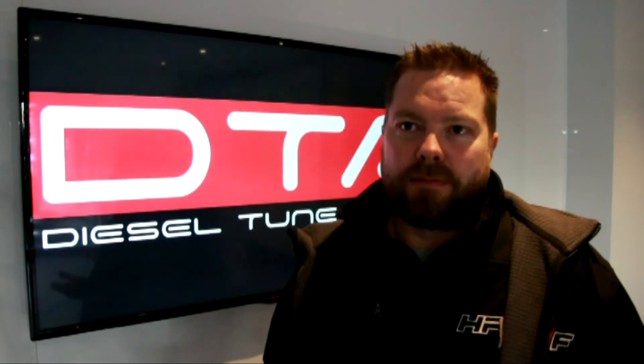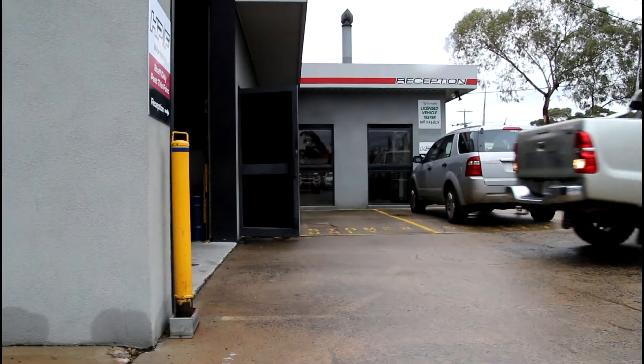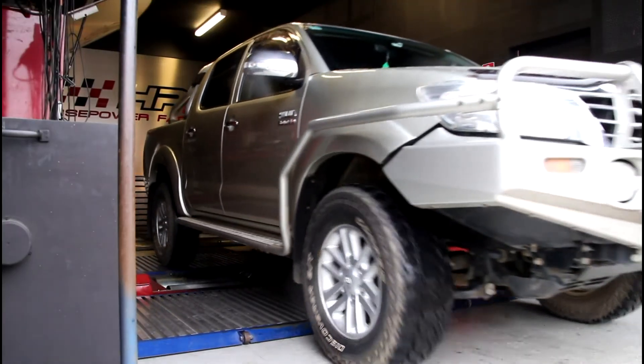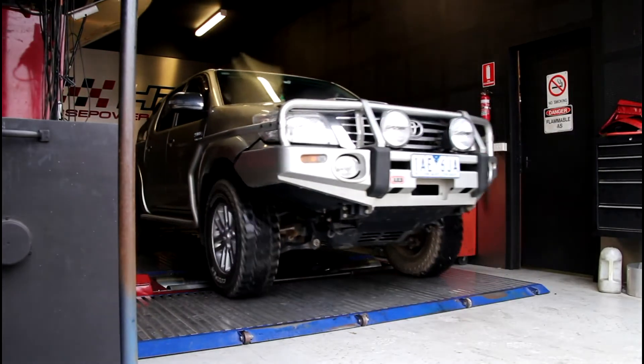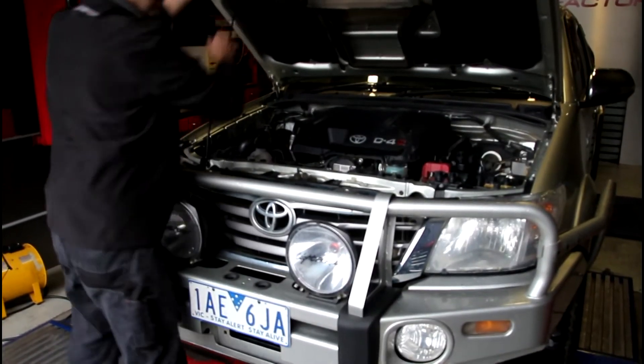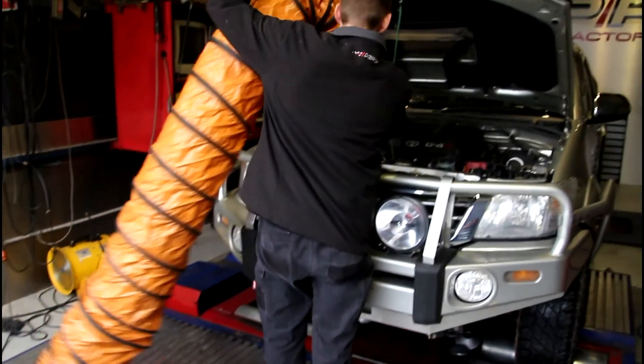Reprogramming the factory ECU is by far and away the best way of getting more performance out of a diesel vehicle. A chip is really just tricking the factory computer into doing what it wants you to do — and that's got limitations on what it can and can't do. When we can get into the factory ECU, there are no limitations. We can do throttle response, we can do EGR, we can do more torque, more power, and even optimise the economy.